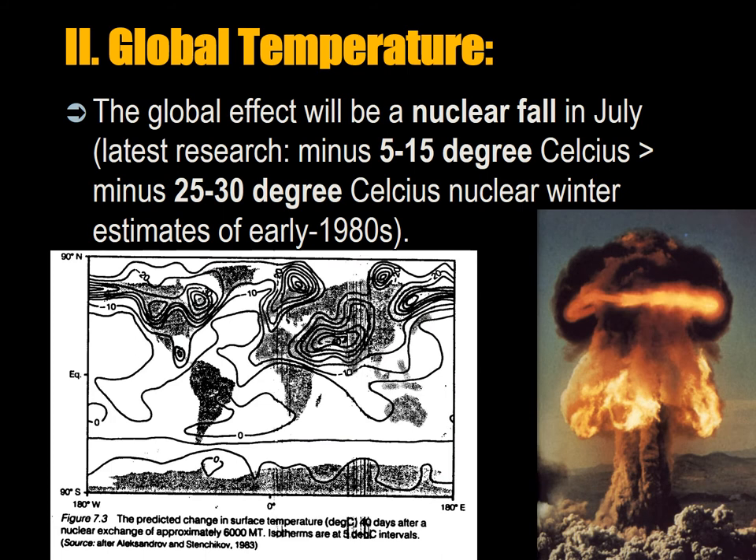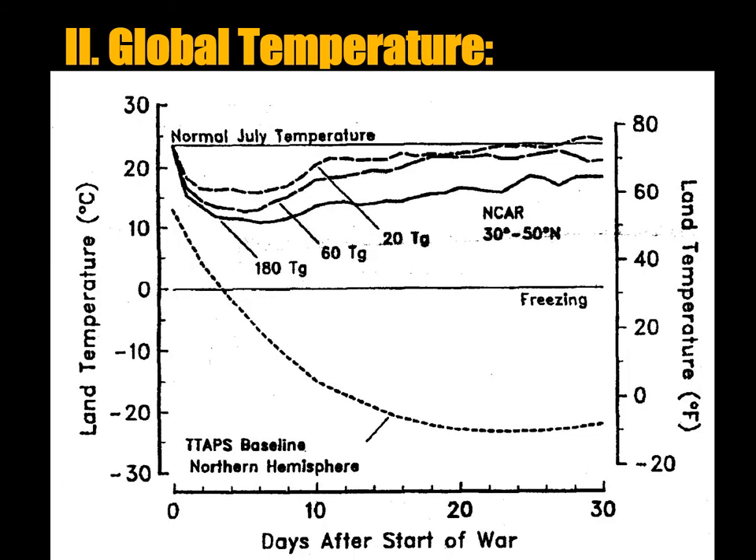The global effect will be a nuclear fall in July. The latest research suggests a 5 to 15 degree Celsius change rather than the 25 to 30 degree Celsius estimates of the early 1980s. You can see the predicted change in surface temperature after a nuclear exchange of approximately 6 gigatons. Looking at 180 teragrams of dust — the worst case — temperatures in July drop to around 12 degrees Celsius, losing about 15 degrees. Even at 60 teragrams — one third of that amount — you're still looking at an 80 to 90 percent change in temperature.